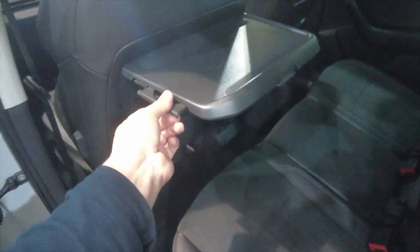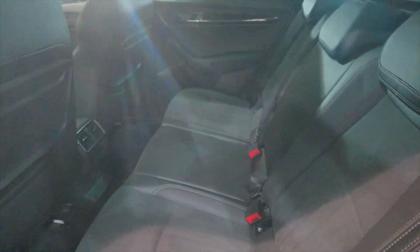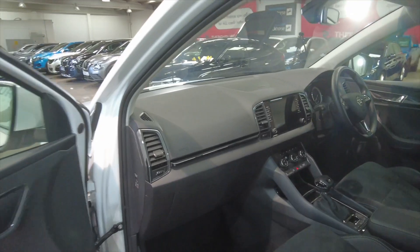Acres of room in the back, plenty of leg room and head room. You've got these trays with cup holders there. Just a really, really nice looking car inside. Part leather seats as well, electric windows front and rear. Very comfortable cars.